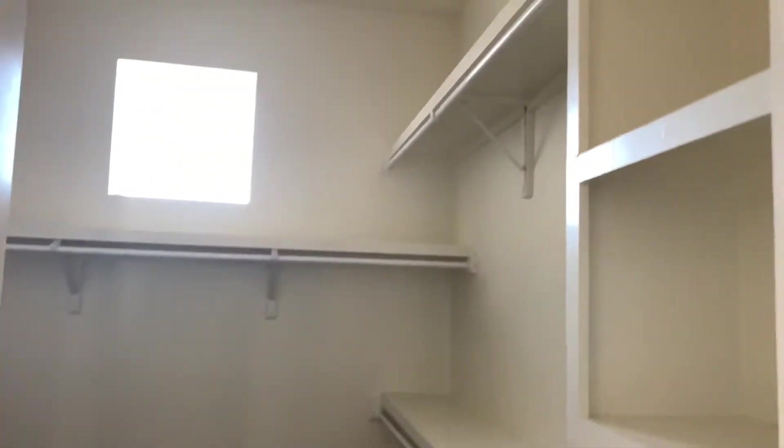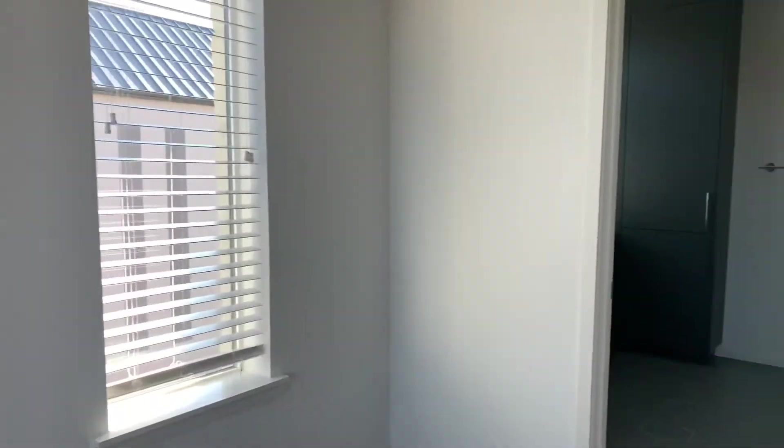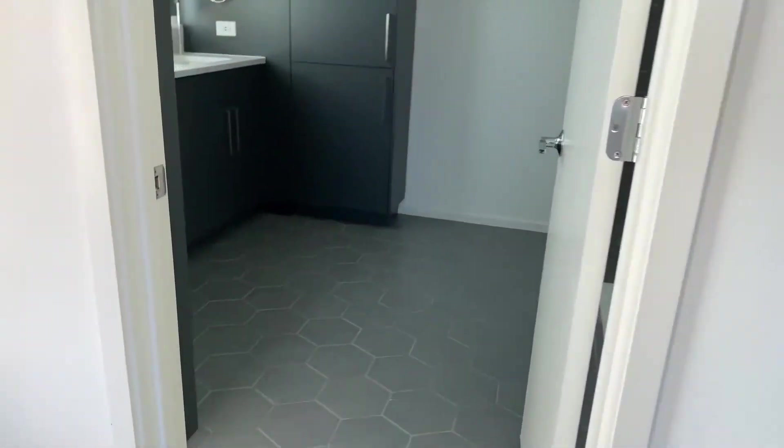There's a walk-in closet in here. And here's bedroom number two — you guys see this bathroom?